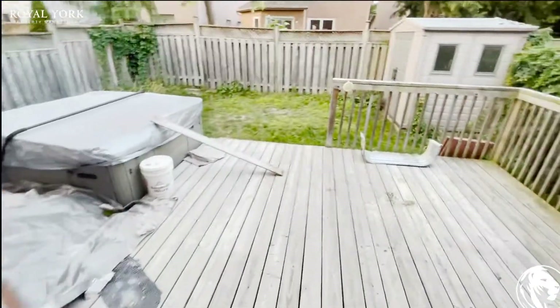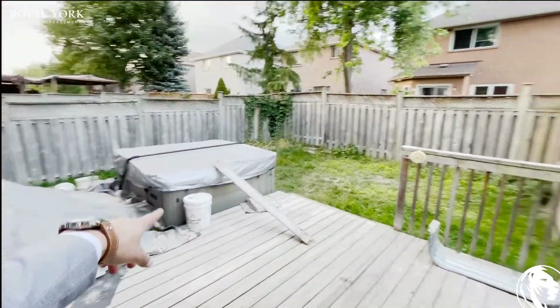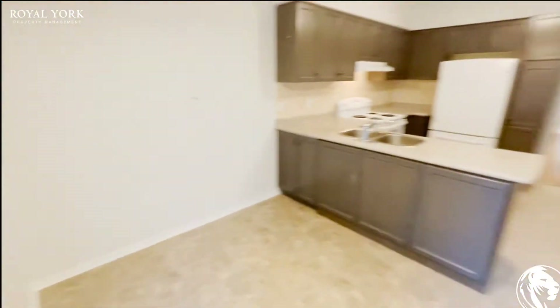Let's go back out here — I want to show you what your deck looks like. Again a very big deck. You can comfortably put all of your patio needs in here, not an issue. You do have a jacuzzi there and a storage shed in the corner. Very nice backyard.